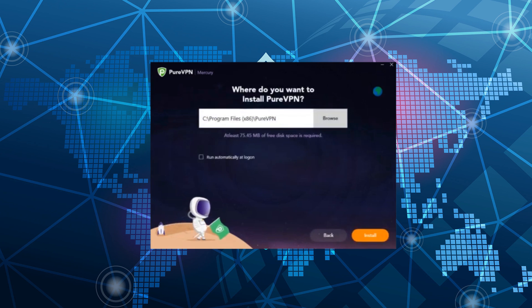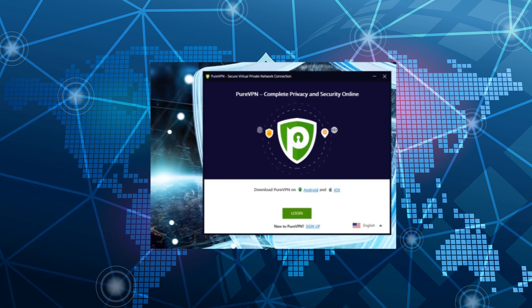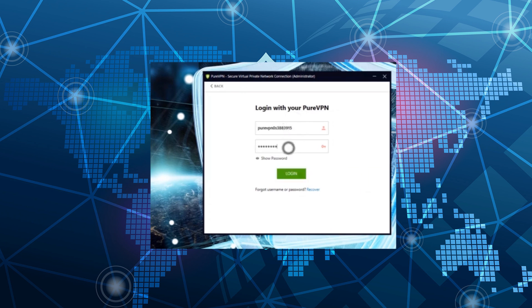PureVPN is equally easy to sign up and install. However, their desktop client isn't as sleek and a lot can be changed to improve user-friendliness. Still, you'll have a lot of options for customizing your VPN connection, and you can choose the apps that you don't want to encrypt under the split tunneling option. Unfortunately, I experienced some functionality issues with some of the features like the kill switch, and while the features mostly worked, they are not very reliable.